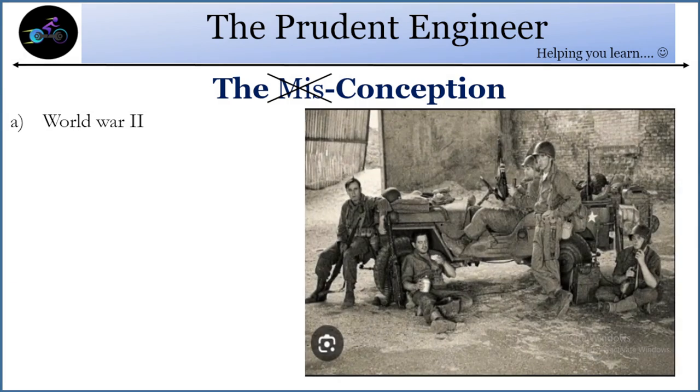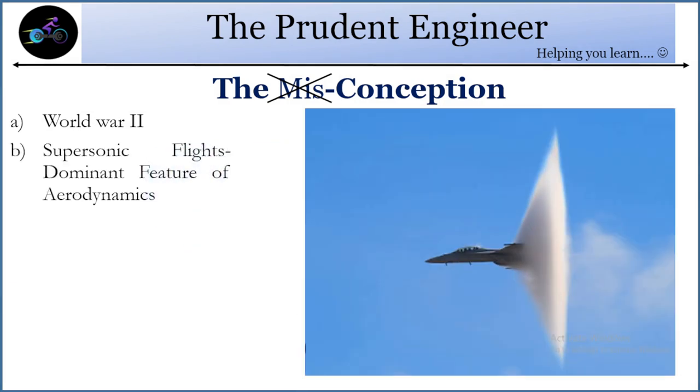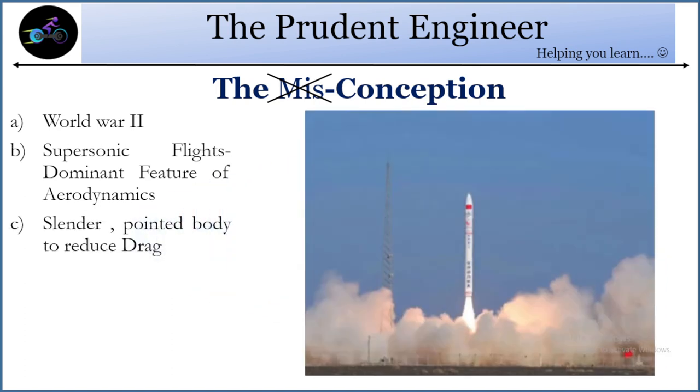At the time of World War II, supersonic flights were the dominant feature of aeronautics. The major conception — or you can say misconception — was that the more slender and pointed the body, the better it will be in terms of drag reduction.